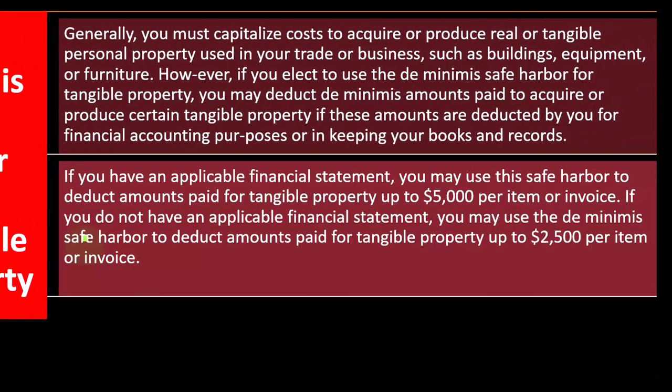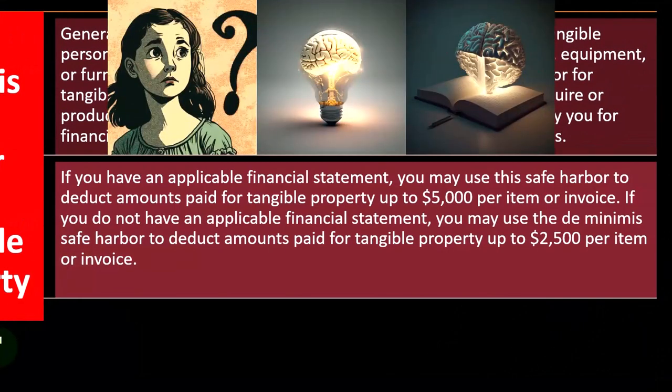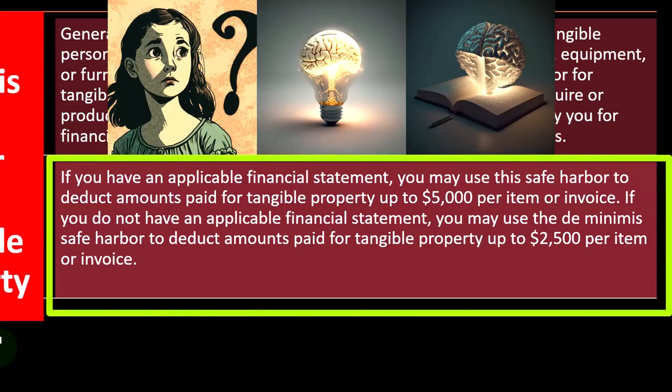That's the general idea. So if it's small, the question is: do I have to put it on the books as an asset or not? If you have an applicable financial statement, you may use the safe harbor to deduct amounts paid for tangible property up to $5,000 per item or invoice.